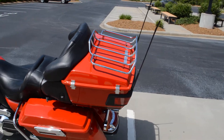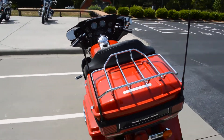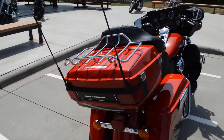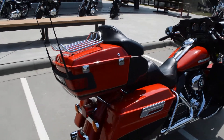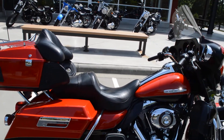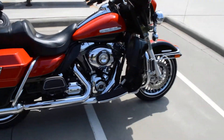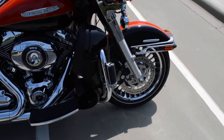The Limiteds also come with a Tor-Pak rack installed on it, so you can put some luggage on the back. All in all, very clean motorcycle. It's got a few accessories on it — it does have stock exhaust, but it has shorter antennas on it, and it also has some highway pegs installed on it too.